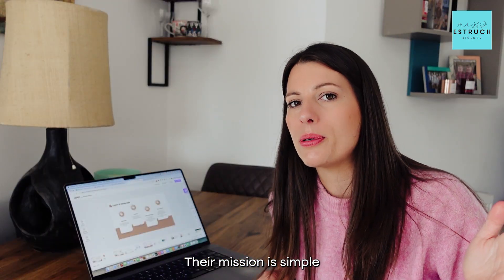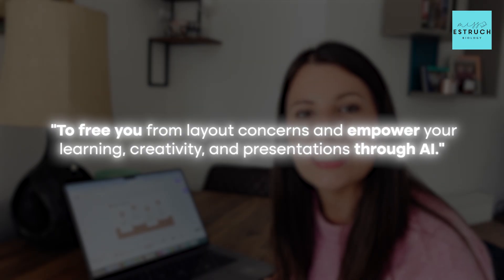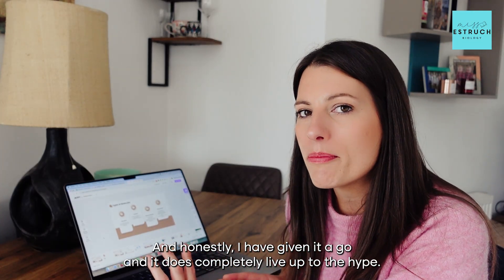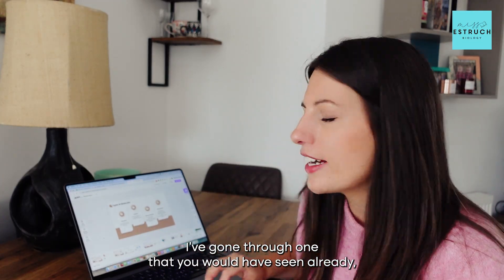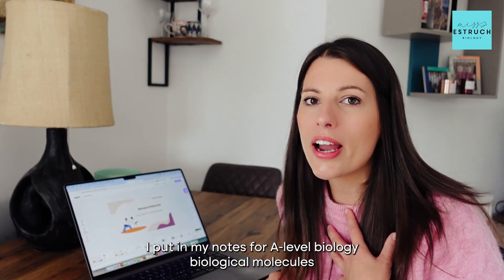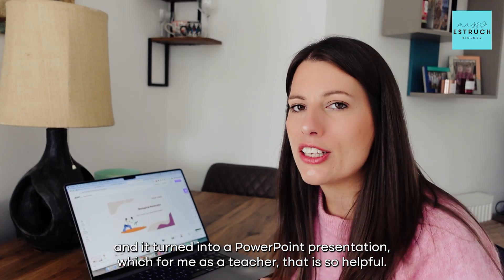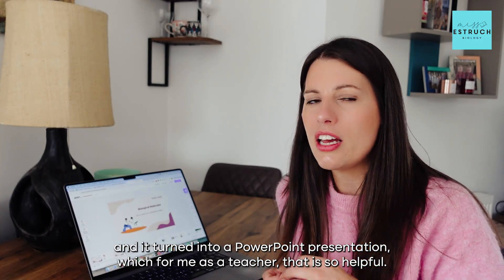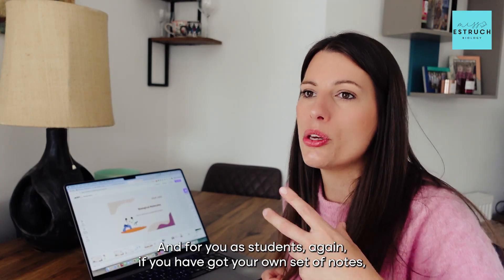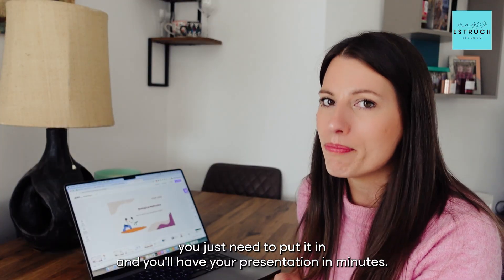Their mission is simple: to free you from layout concerns and empower your learning, creativity and presentation through AI. And honestly I have given it a go and it does completely live up to the hype. I did a tester as well — literally in one minute I put in my notes for A-level biology biological molecules and it turned them into a PowerPoint presentation, which as a teacher is so helpful, and for students, if you have your own set of notes you just need to put it in and you'll have your presentation in minutes.